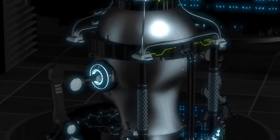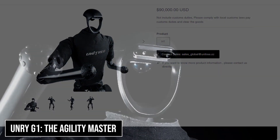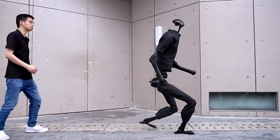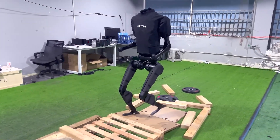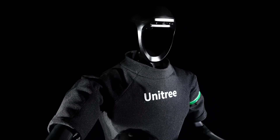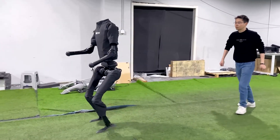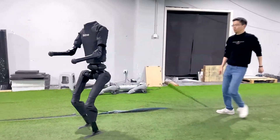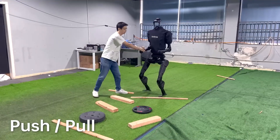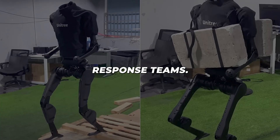Finally, at $166,000, the Unitree G1 showcases what's possible in robot mobility. Standing four feet tall, this compact powerhouse can run at 4.4 miles per hour, navigate debris, and handle complex terrain. Its applications in disaster response and industrial inspection make it a valuable tool for specialised operations. The G1's advanced joint system allows for unprecedented freedom of movement, while its robust construction ensures reliability in challenging environments — making it invaluable for emergency response teams.